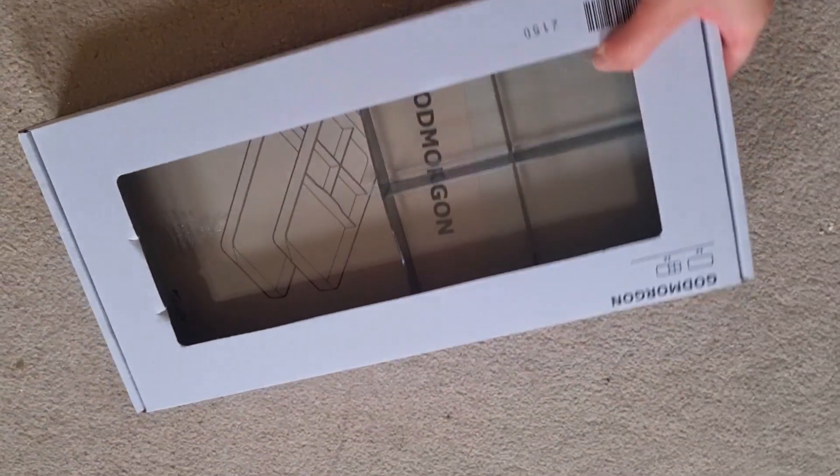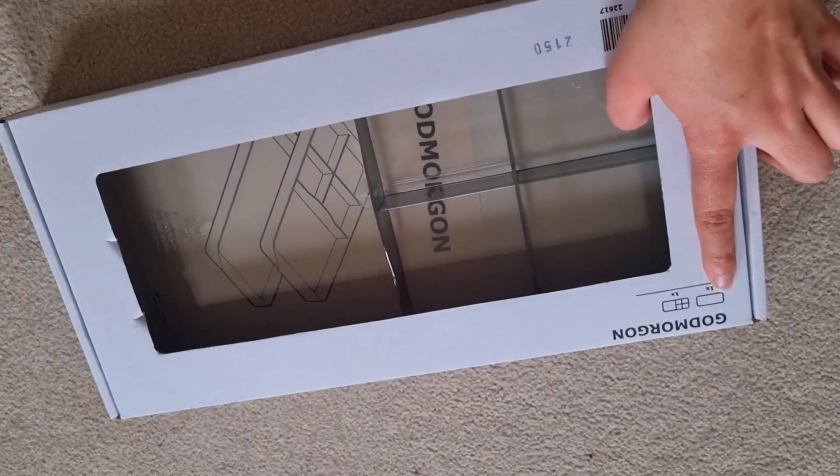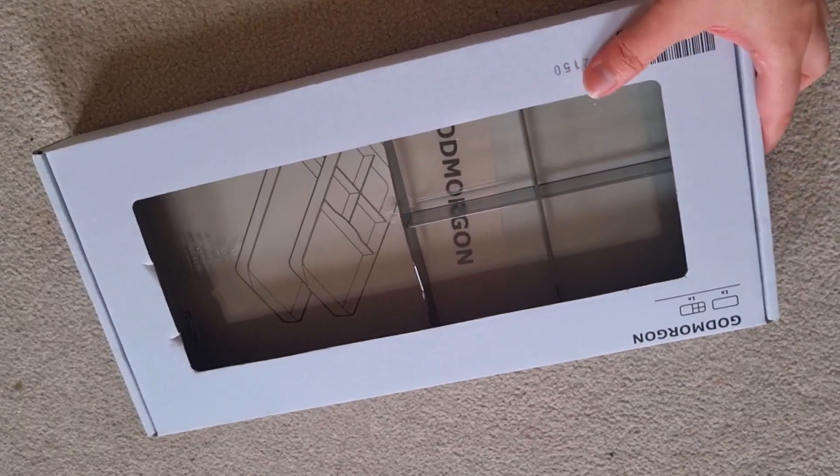I will set my dressing table and my drawer. I will order some organizers to set my dressing table.